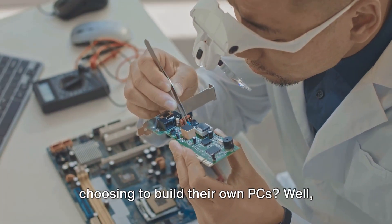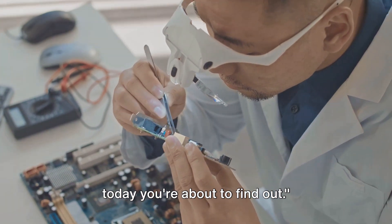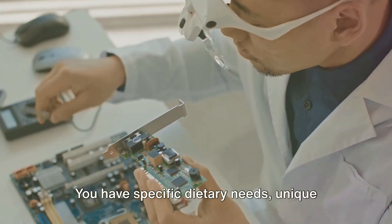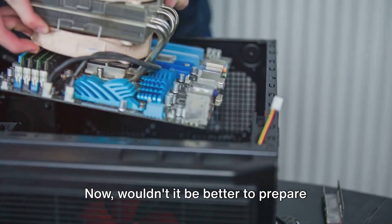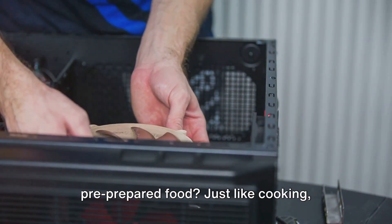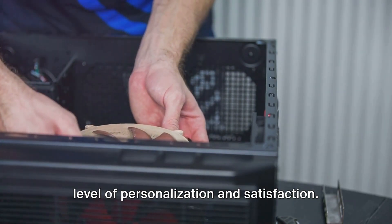Ever wondered why so many people are choosing to build their own PCs? Well, today you're about to find out. Imagine for a moment you're a chef. You have specific dietary needs, unique tastes, and a certain way you like your food prepared. Wouldn't it be better to prepare your own meals tailored to your requirements, rather than relying on pre-prepared food? Just like cooking, building your own PC offers a similar level of personalization and satisfaction.